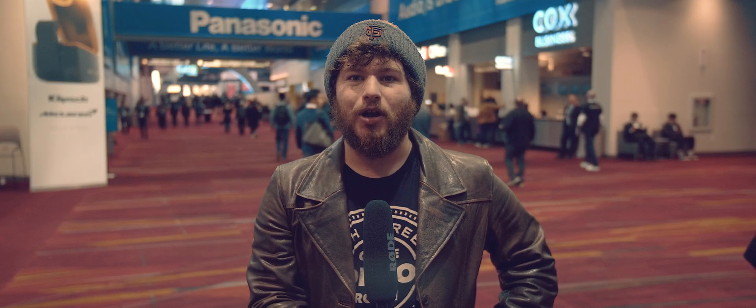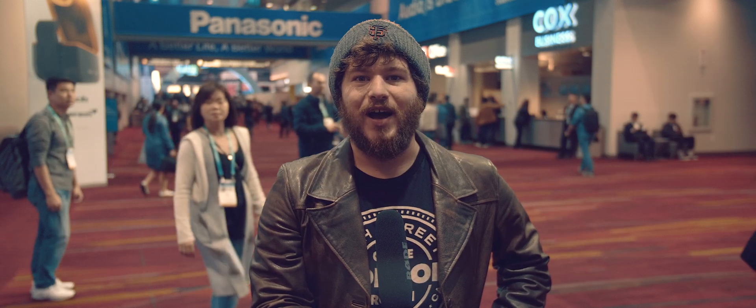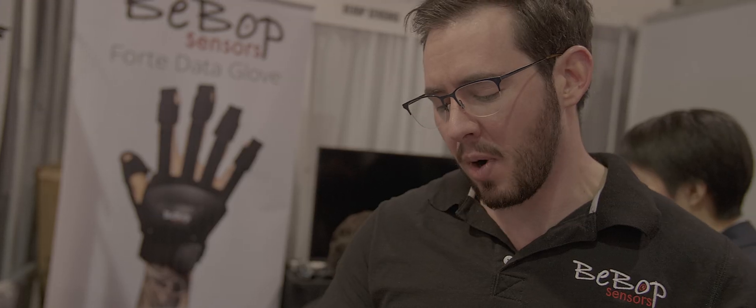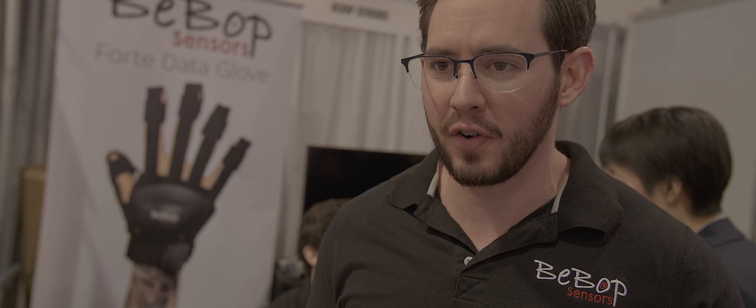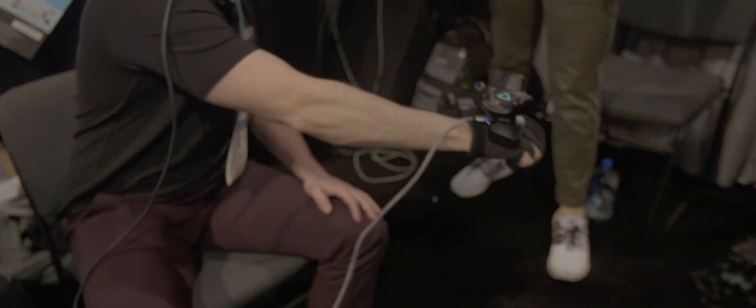That is not to say that this product was not designed with consumers in mind. The folks at Bebop Sensors are very confident that there is a future in consumer markets for this glove. The gaming market has been asking and looking for a really nice low form factor, high performance data glove for a long time.